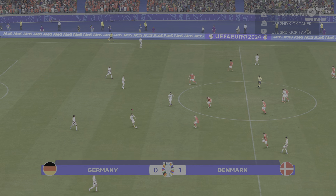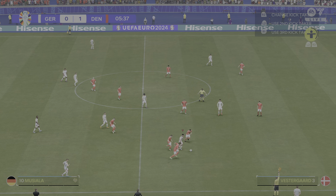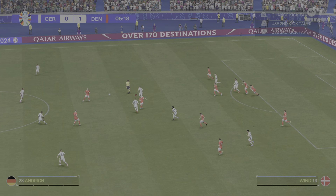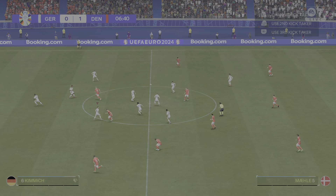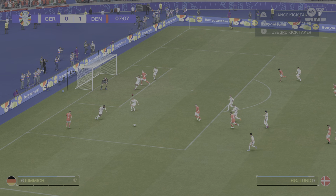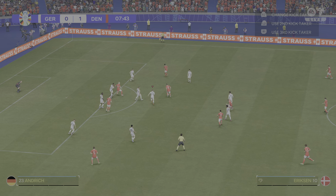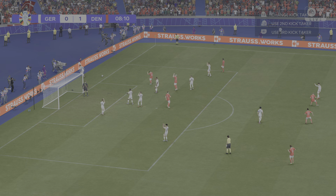Germany get the ball rolling again. How will they react to this setback? The referee spotted the foul but has played advantage. That's a useful cross — well, no problems defensively. Nice ball over the top. Kimmich puts his body on the line, now in a more than decent position, shaping to shoot — and the keeper more than equal to the task.